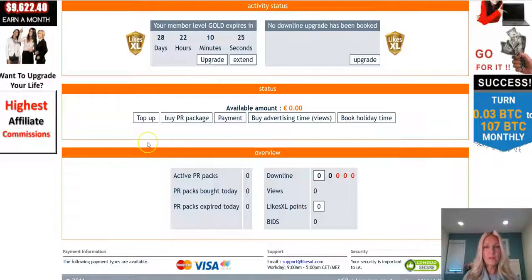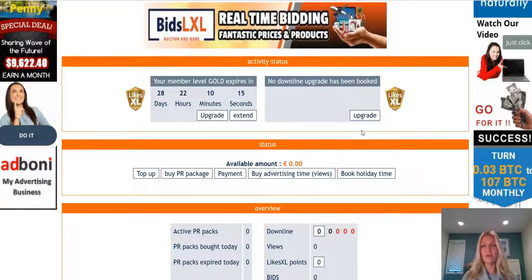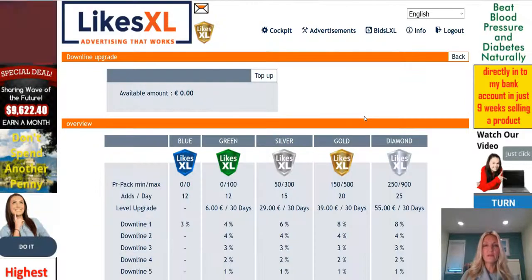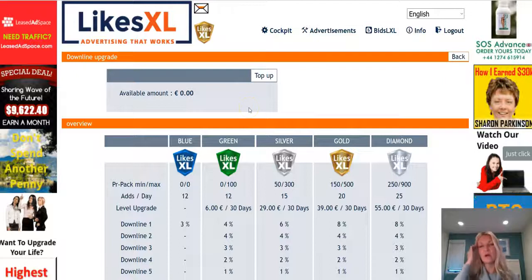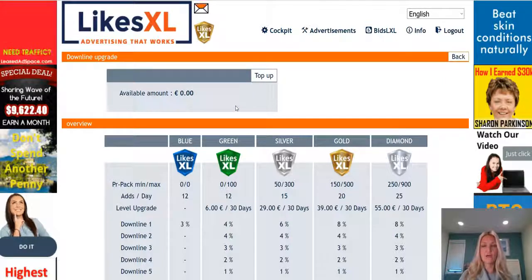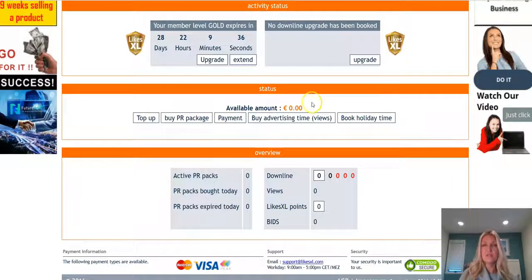When your available balance is showing, the very first thing you want to do is activate your downline upgrade so that when people you share the business with purchase PR packages, you get the commission and the credit. Click on 'upgrade now.' When you have funds in your account you'll be prompted to purchase your five-level-deep commission package — downline upgrade 3 — for 30 euro per month. When you come back to the dashboard you'll see that 30 euro was deducted from your available amount.